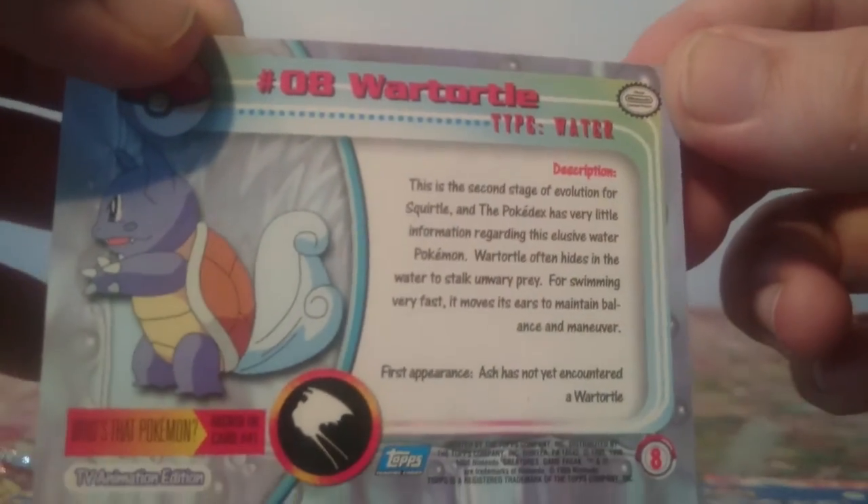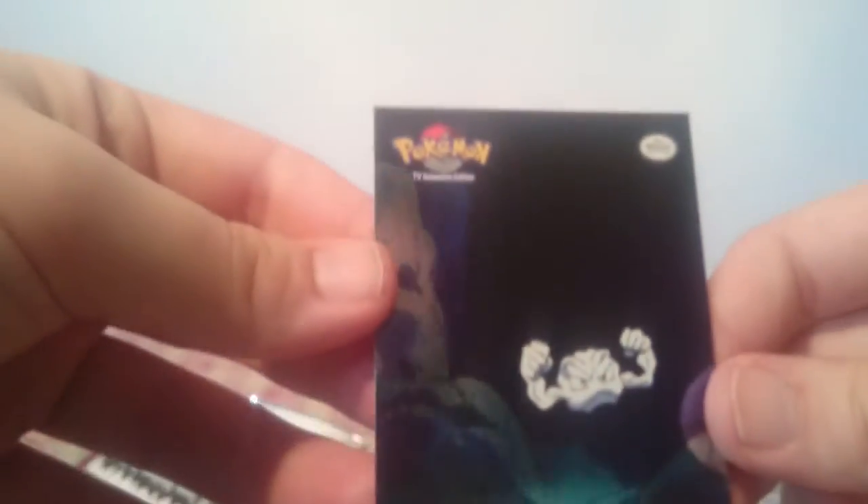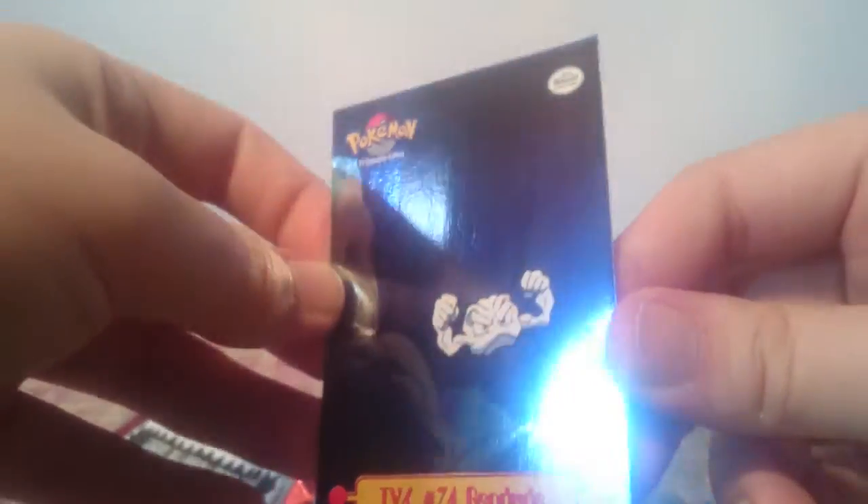On the back of these cards, if you know, there's a little fact file about each of the Pokémon. And then there's a 'Who's that Pokémon?' question too. And the holographic? It's a Geodude from the TV series. Nice, very nice.